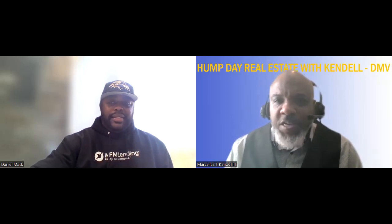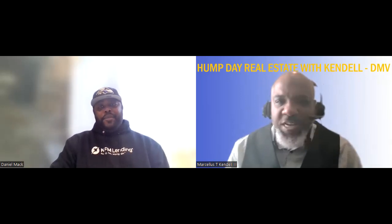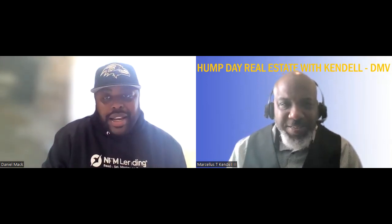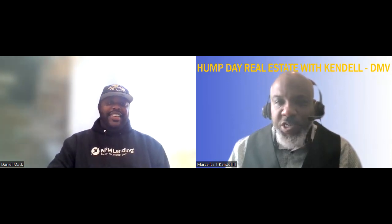We're back with another Hump Day Real Estate with Ken and DMV. Today our special guest is Daniel Mack from NFM Lending. Happy to be here, brother — we appreciate you for coming out.